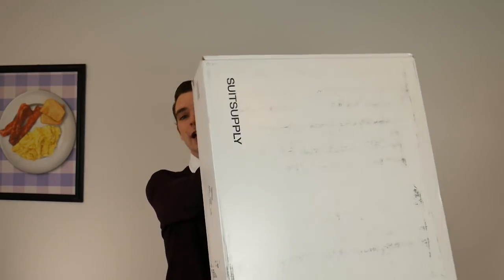Hey guys, today we're diving into Suit Supply dress shoes. I'm going to get these unboxed, talk about the shoes, and compare them to a few others in my collection. Make sure you subscribe to learn about the best menswear on the internet and get more videos like this. Without further ado, let's dive into the unboxing.